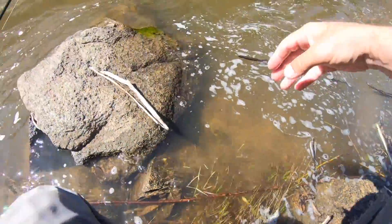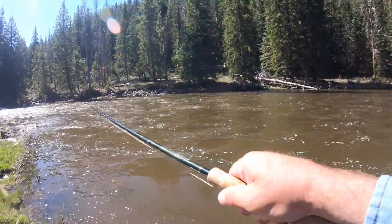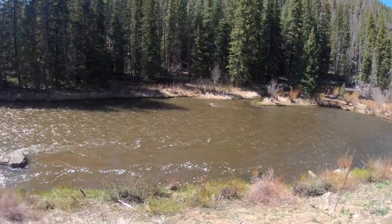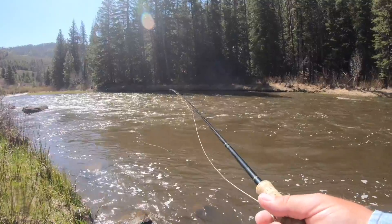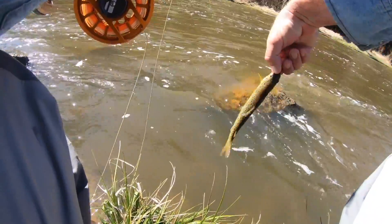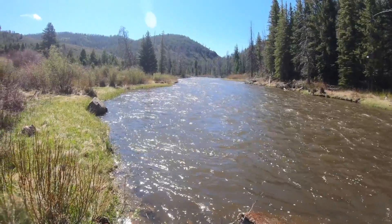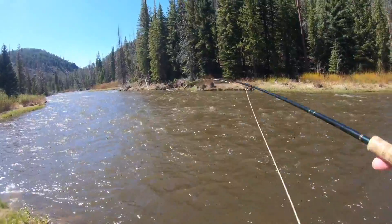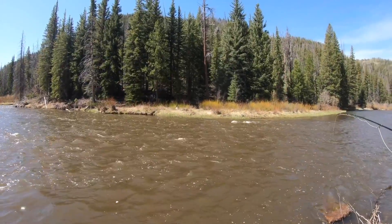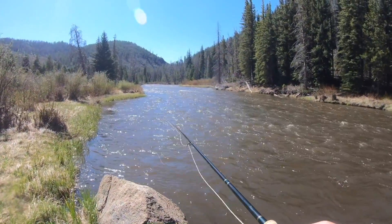I knew there'd be one here. I really feel like this spot deserves another shot. Moving up a little bit — I need to shorten my indicator length, too deep. It looks too good — it looks awesome. Bunch of golden stones crawling around on this rock. It just looks too good. Are you freaking kidding me?